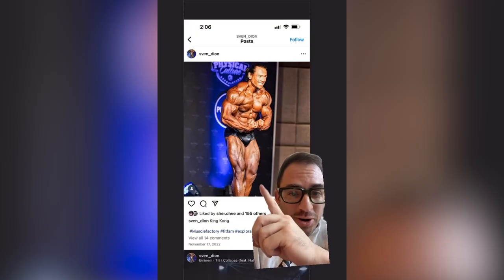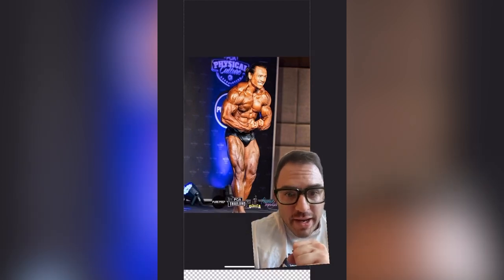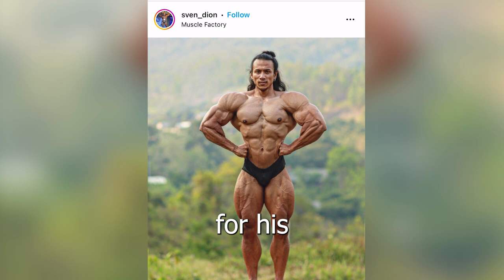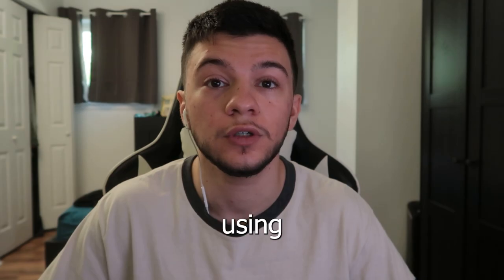If you notice, delts, arms, legs — literally every part of his body is absolutely stretched to the maximum. So you guys might have been seeing this guy who's been going viral recently for his physique, but it turns out he's been using Photoshop.